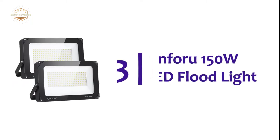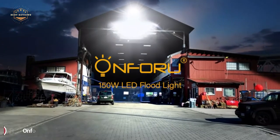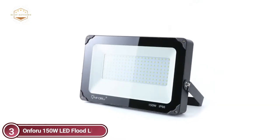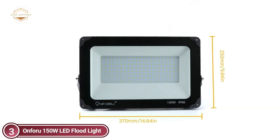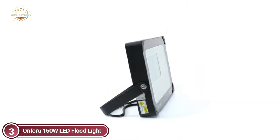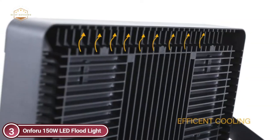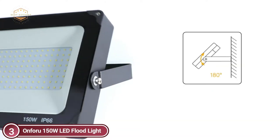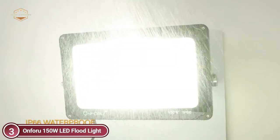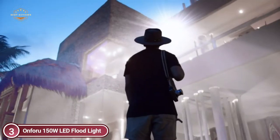The item number 3 is the Onfora 150W LED Flood Light. With 168 bright LED beads, the 150W LED Flood Light produces up to 15,000 lumens of high brightness, similar to 750W halogen lamps, and can save you more than 83% off energy costs. A 120-degree beam angle and shadow-free design will illuminate corners more effectively. The die-cast aluminum body and sturdy glass cover make sure that this floodlight is waterproof and can be used in harsh weather conditions such as snow, rain, or sleet.